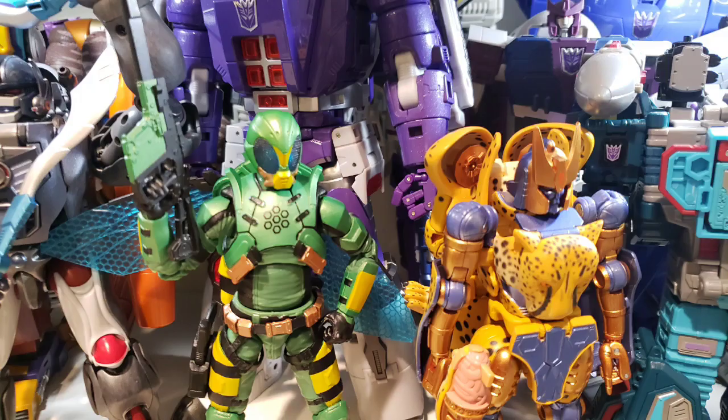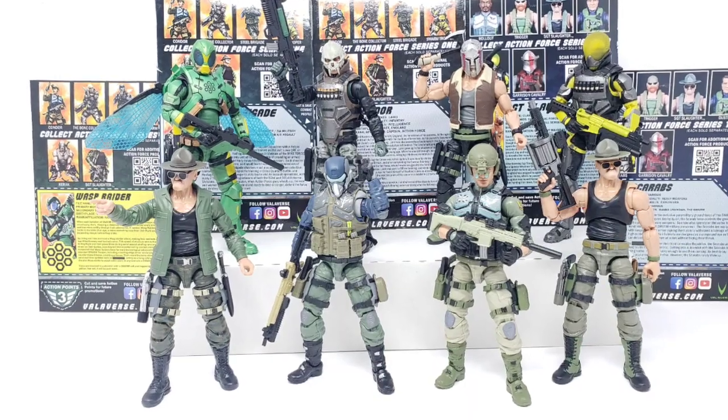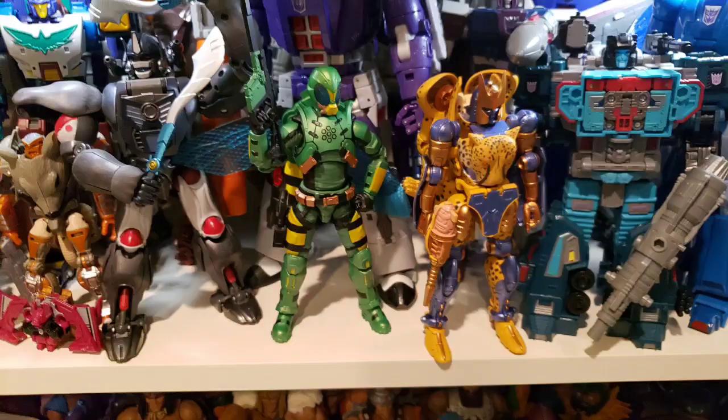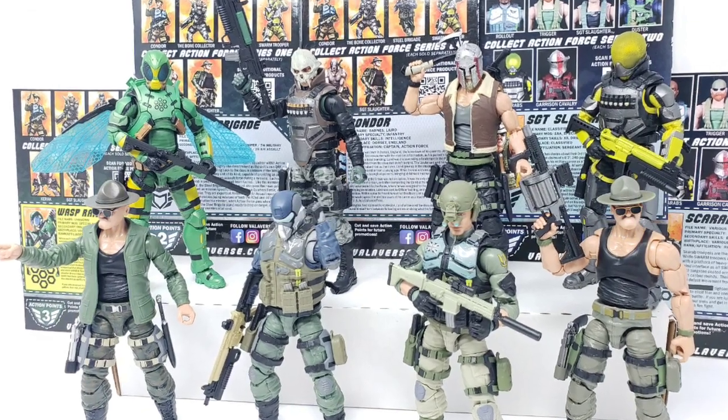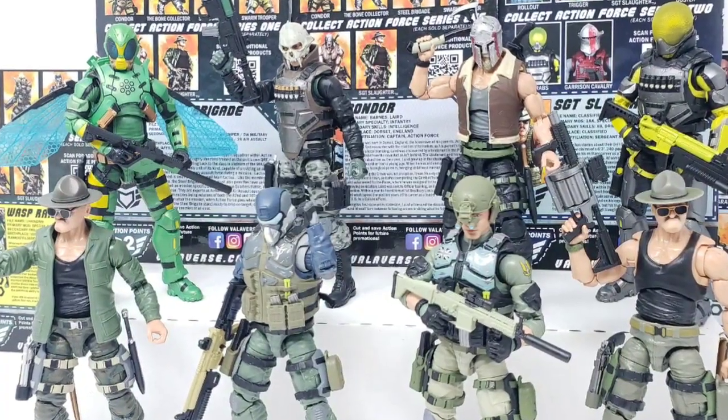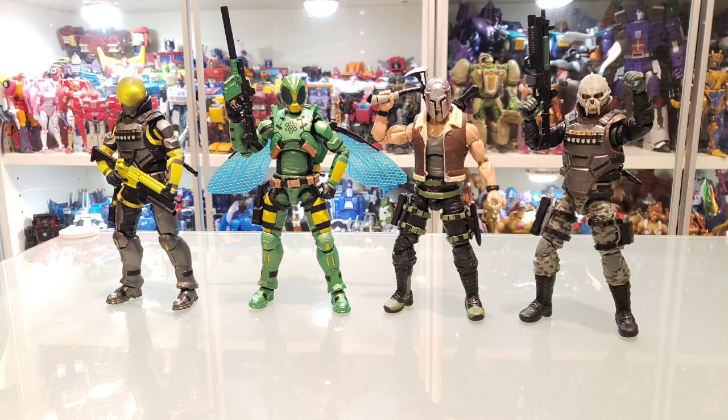I'll also give an honorable mention to Valiverse, whose BotCon exclusive Wasp Raider looks great not only with my new Action Force setup, but with my Beast Wars setup as well as an alternative. The Waspinator character it was based on is a character I was never a fan of, but having done the Action Force Swarm Trooper in this color scheme fills that Waspinator void in my setup.